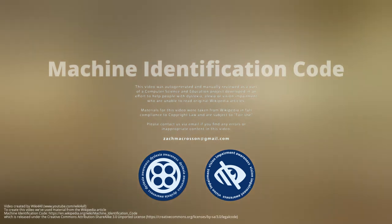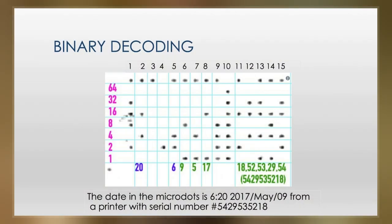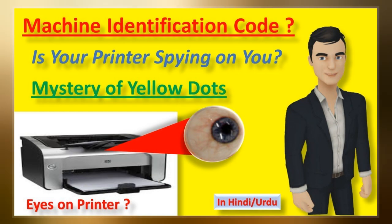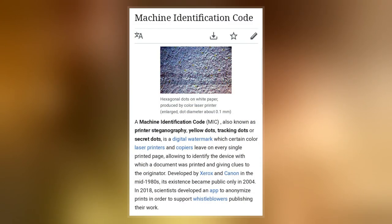A machine identification code, also known as printer steganography, yellow dots, tracking dots or secret dots, is a digital watermark which certain color laser printers and copiers leave on every single printed page, allowing identification of the device with which a document was printed and giving clues to the originator. Developed by Xerox and Canon in the mid-1980s, its existence became public only in 2004.